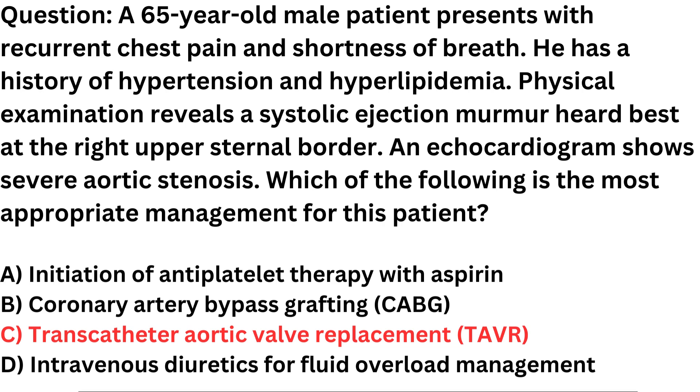Aortic stenosis is a condition characterized by the narrowing of the aortic valve, which restricts the flow of blood from the left ventricle of the heart to the aorta and the rest of the body. Severe aortic stenosis can lead to symptoms such as chest pain, angina, shortness of breath, and ultimately heart failure. In this case, the patient's condition is severe, and conservative medical management alone is unlikely to provide sufficient relief.